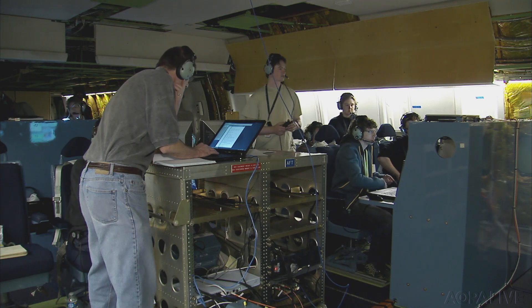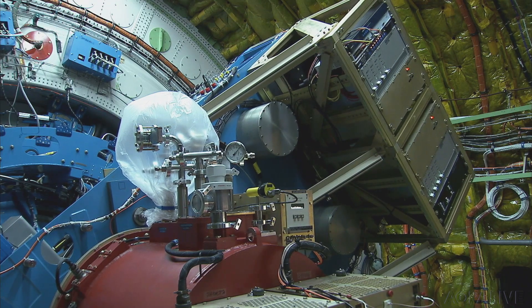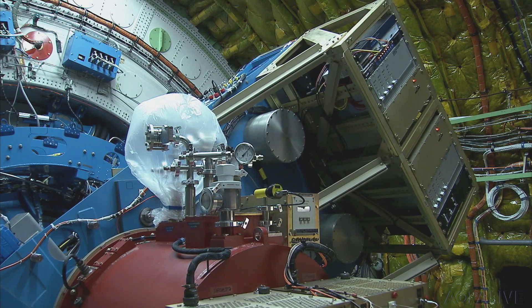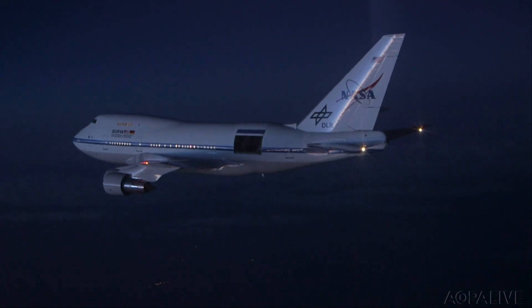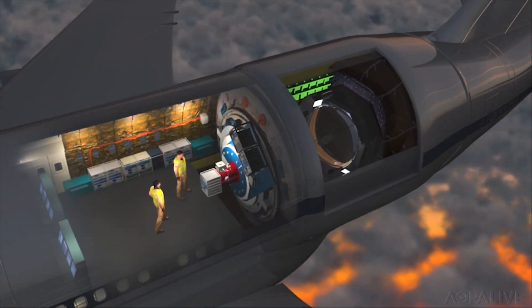They stripped out much of the interior to make room for a team of scientists who run the equipment. They're all focused on the operation of a 106-inch diameter infrared telescope. Once the airplane reaches at least 35,000 feet on the way up to 44,000 feet or more, a massive door in the aft fuselage opens.